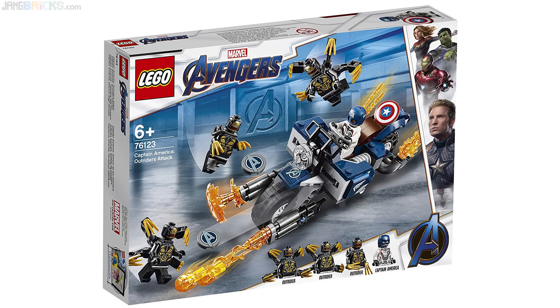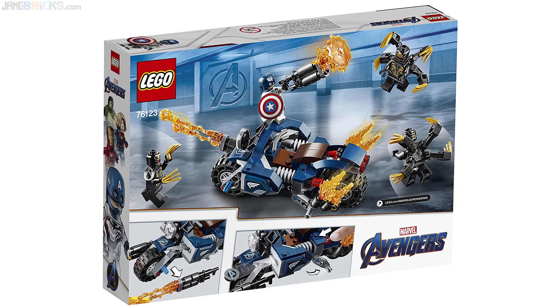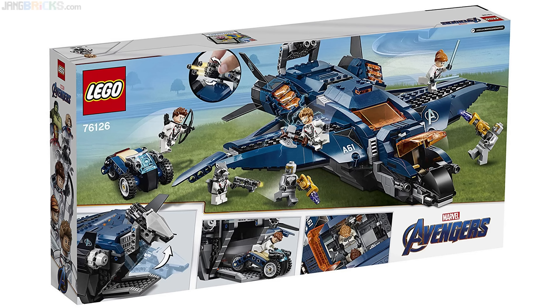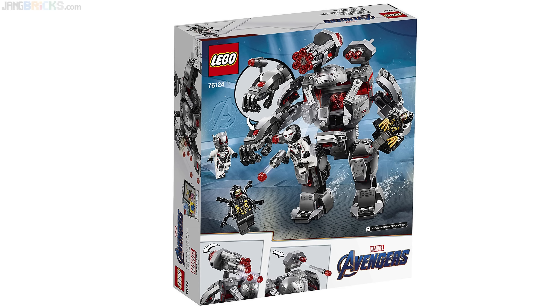The big question though is how accurate will these sets be to what we see in the movie, and for how long will we see any of this in the movie? Fortunately, a lot of this stuff will have good play value for kids outside of specific accuracy to the movie's events, with the notable exception of the brigade of white suits for the Avengers members. Let me know what you think about these sets, if any of them really stand out to you, or if any particular feature stands out in either a positive or a negative way.